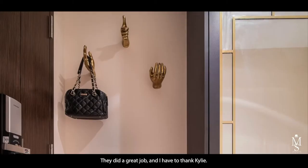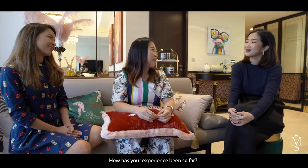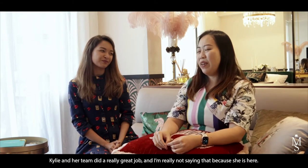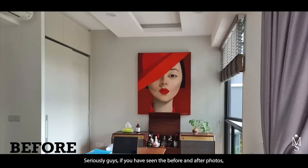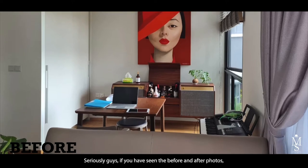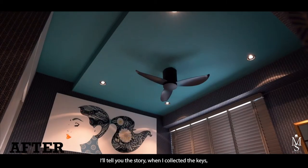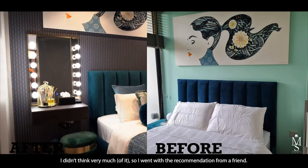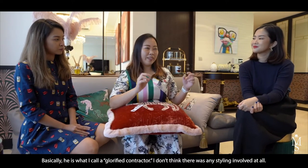The experience has been largely fuss-free. Kylie and her team did a really great job. If you've seen the before and after photos you'd be blown away by how different it looks. When I collected the keys I went with a recommendation from a friend for an ID, but he was basically what I call a glorified contractor — there was no styling involved at all.